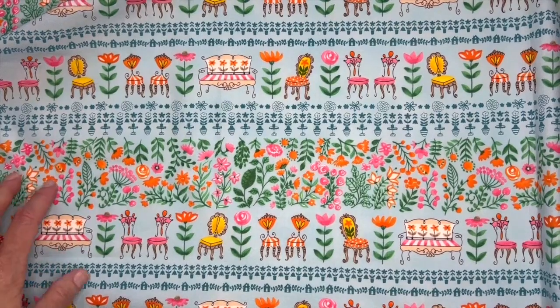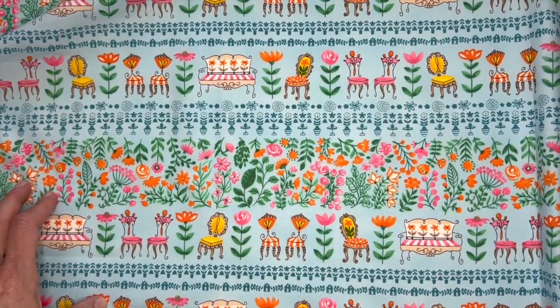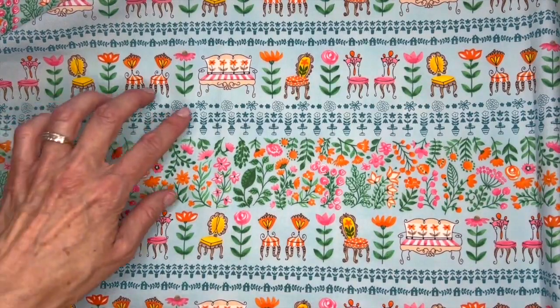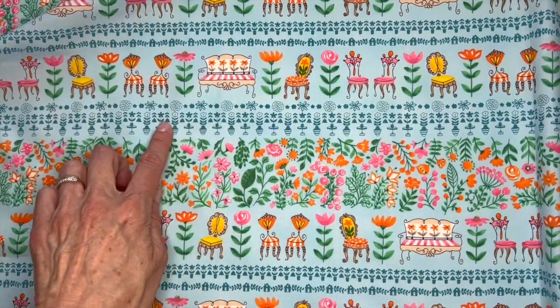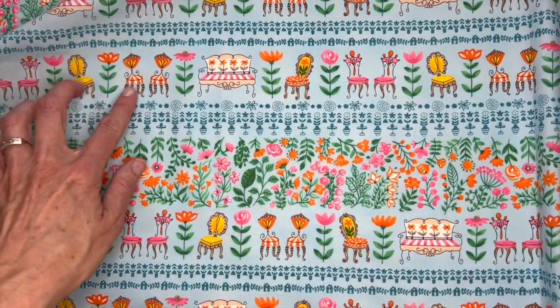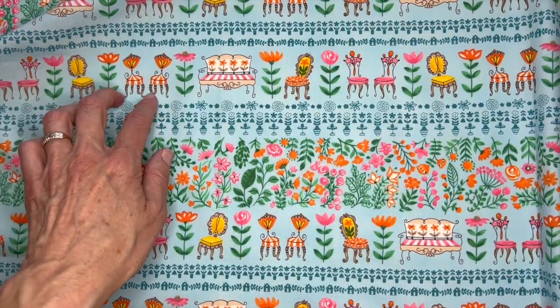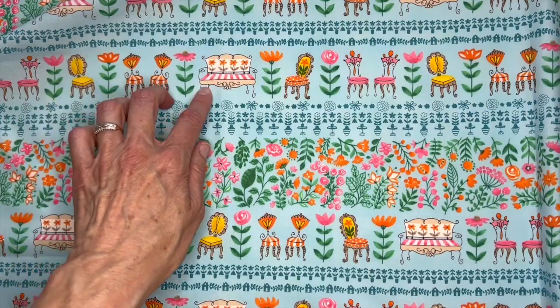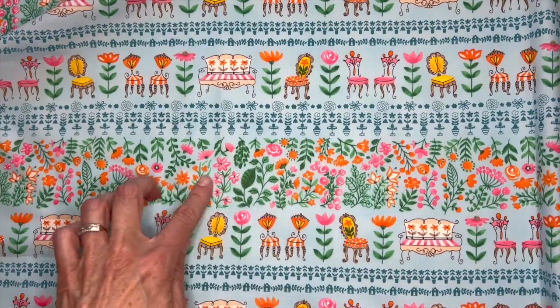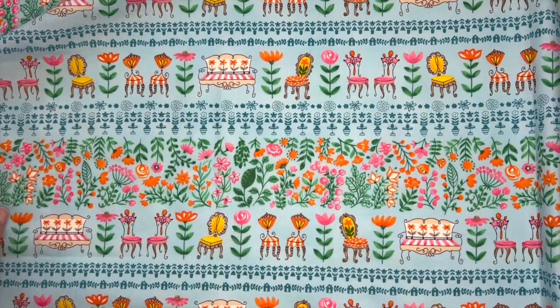This next print is called Accent Chair and it's kind of a different take on a stripe. I have different imagery going on for each of the stripes. You can see this graphic look here with the potted plants and then the house is up here, and of course the different chairs with a little more decorative detail going on there. And then this floral that's a little bit looser feeling.